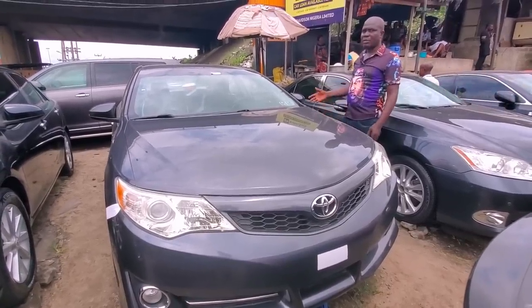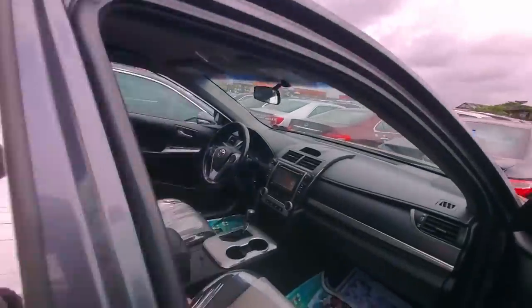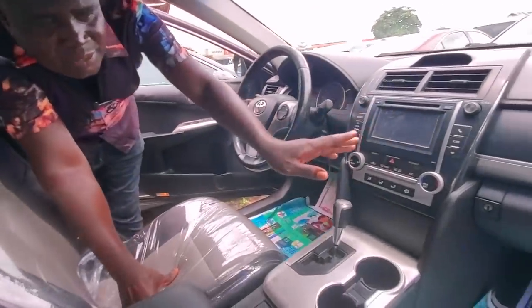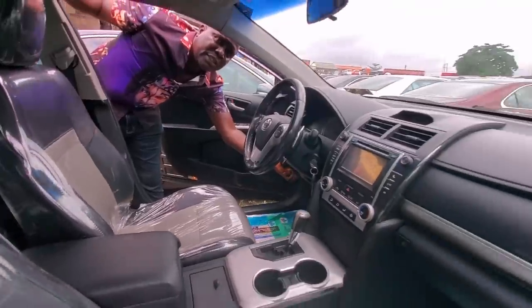The underneath is very sharp. You can come and see the interior — come closer. Here is the inside, the dashboard. We have not done anything, there is no repair, no nothing. It has a reverse camera, clean title. You can see the interior — full leather. Let me show you the engine; it's four-cylinder.